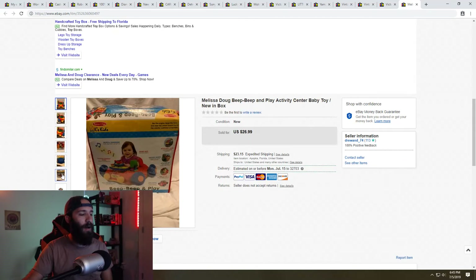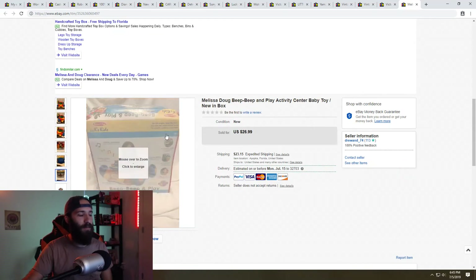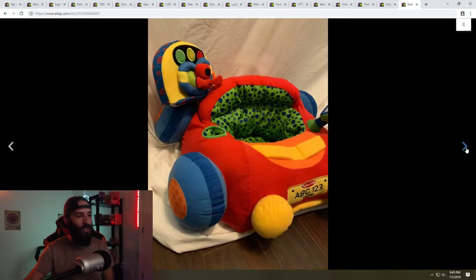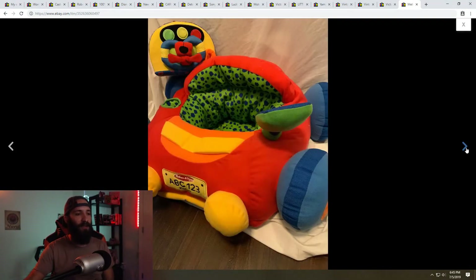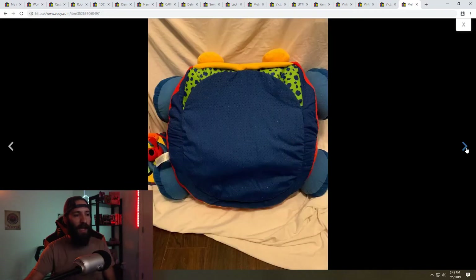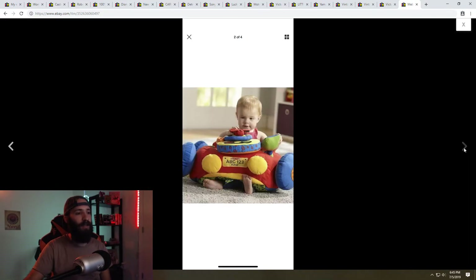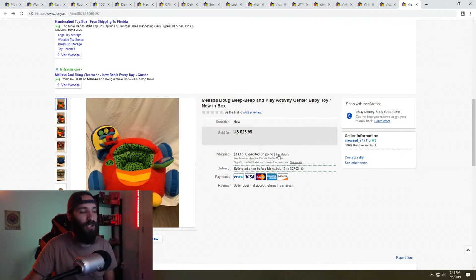This was a Melissa and Doug retail arbitrage deal. I paid $14.98 for it at Target and listed it for around $50. It was sitting for a while and taking up a lot of space, so I started lowering the price and accepted a best offer of $26.99 plus shipping — the buyer paid $23 in shipping, which is why it took a while to sell since the shipping was super expensive. But I'm still happy with the sale and got it out of my storage unit.